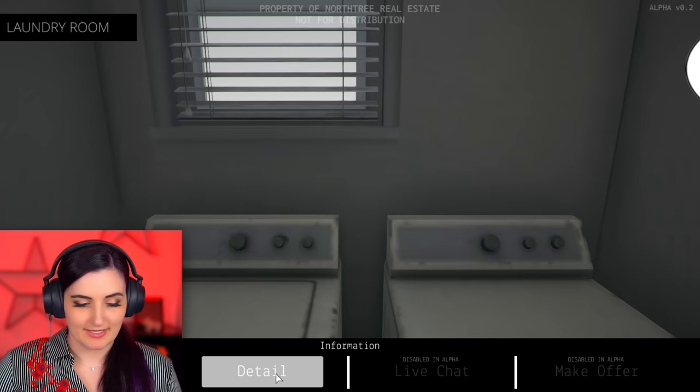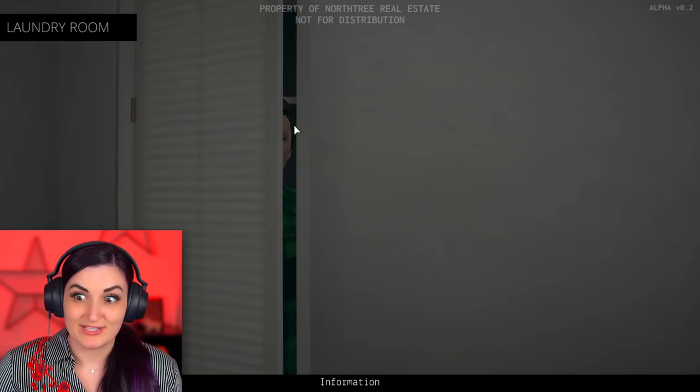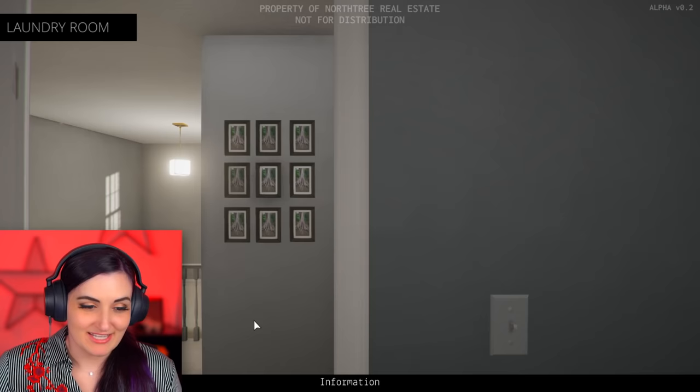Laundry room? A second floor laundry room means no more hauling heavy loads of clothes up and down the stairs - talk about a real time saver. Oh, Jesus. Hi. Steve, wanna explain the man in the closet? What in the world? Steve, there was one photo out here. Now there's many, many, many photos.